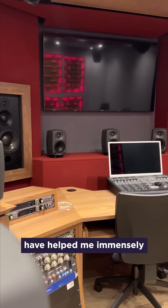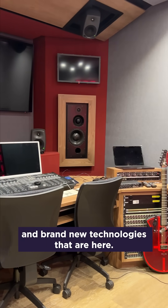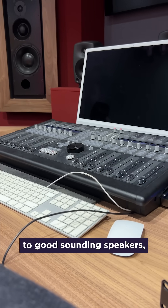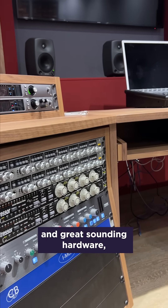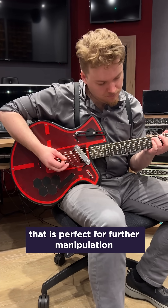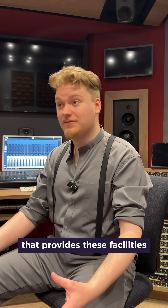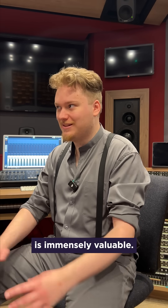The facilities here have helped me immensely because of both historical and brand new technologies that are here. Being able to have access to good sounding speakers, good sounding plugins in the computer, and great sounding hardware, so that I can have a clean signal that is perfect for further manipulation in the computer. Having a university that provides these facilities and opportunities to engage in creative practice research is immensely valuable.